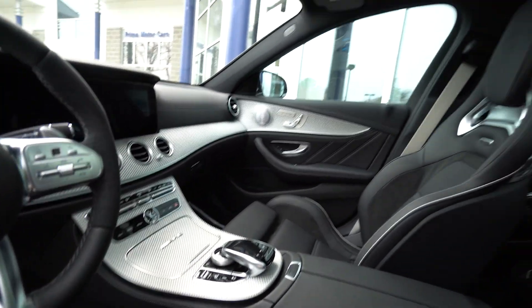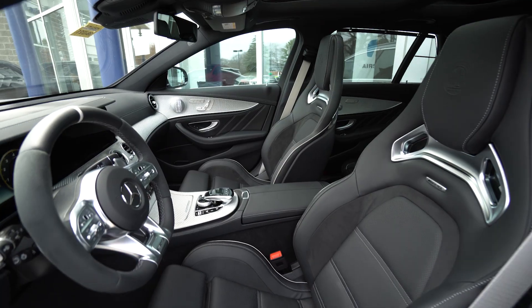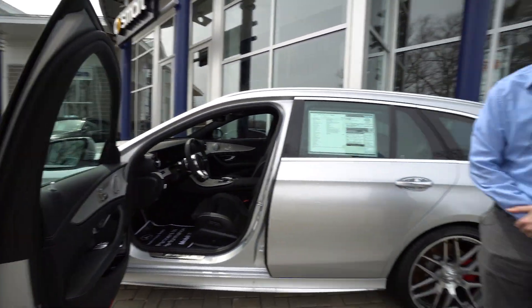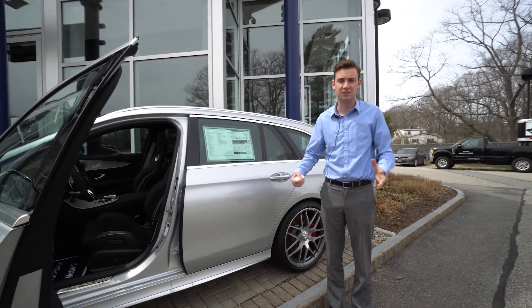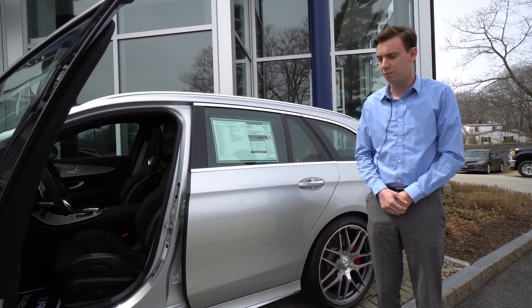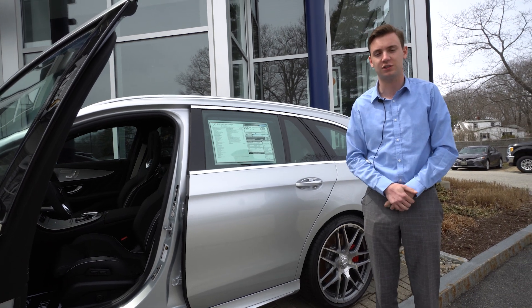Loaded with options: radar-guided cruise control, active lane and steering, soft-close doors, heads-up display, adjustable suspension, performance exhaust system — and I could just keep going on with the list. I'm happy to answer any questions you have.